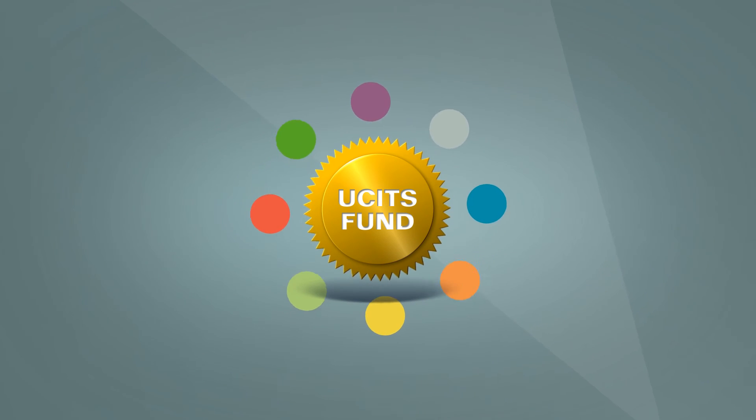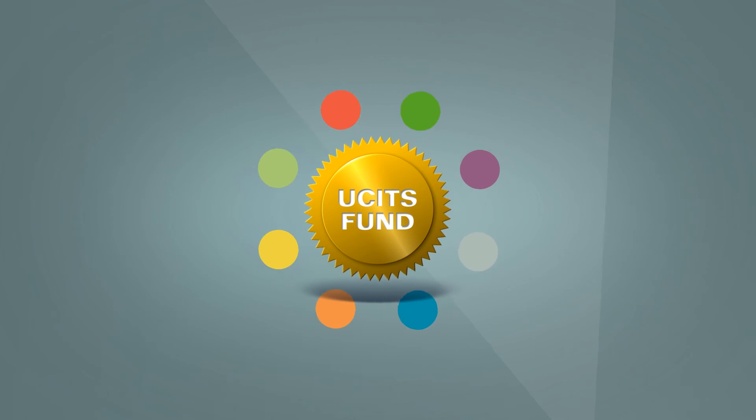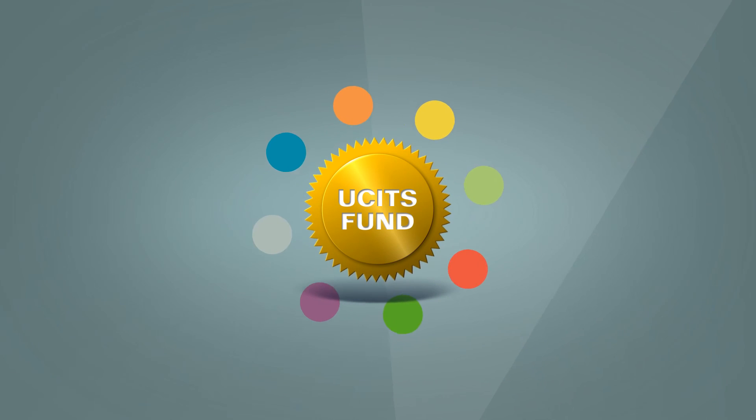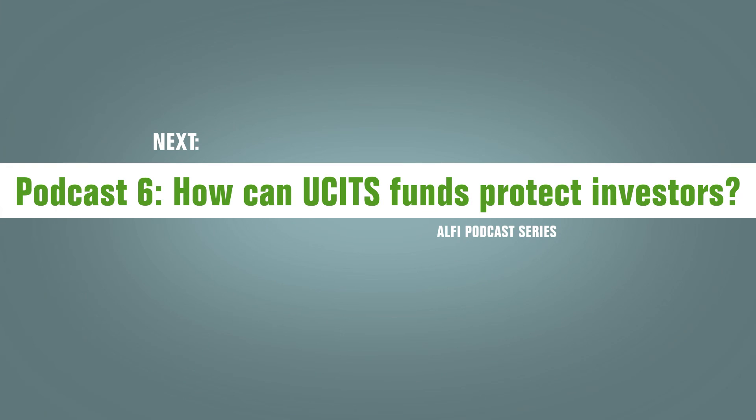The bigger the choice of UCITS, the harder it is to choose, needless to say. But that will be the subject of the second part of our podcast series. Let's look now at investor protection, as this is a main concern for investors, lawmakers and the entire investment fund industry.